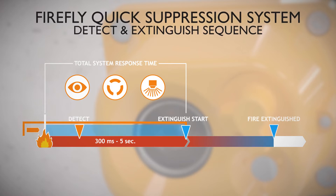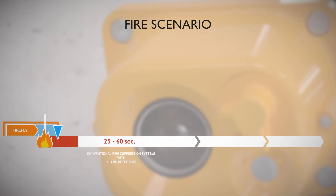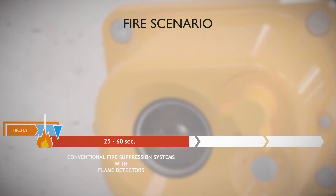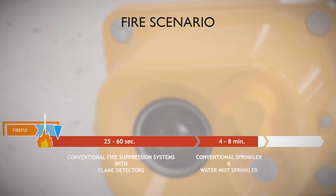In case of fire, a conventional fire suppression system with flame detectors will normally be activated and start to extinguish after 25 to 60 seconds. For a normal sprinkler system with a glass bulb, the complete system response time is about four to eight minutes. Depending on the application, if the fire grows and spreads it can cause damages to machines and lead to production stop, also demanding an increasing amount of water to extinguish.